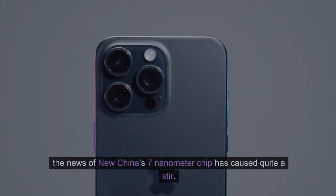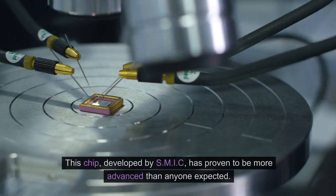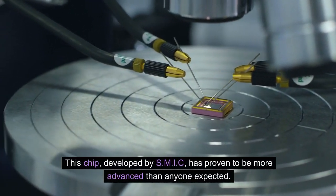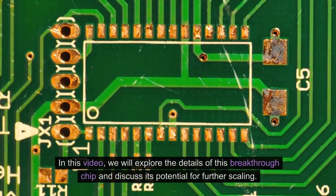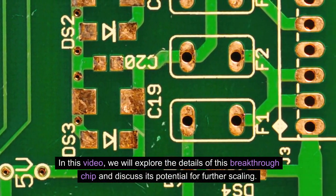In the world of chip design, the news of New China's 7nm chip has caused quite a stir. This chip, developed by SMIC, has proven to be more advanced than anyone expected. What makes this chip so special and how it was made without the famous EUV machines? In this video, we will explore the details of this breakthrough chip and discuss its potential for further scaling.